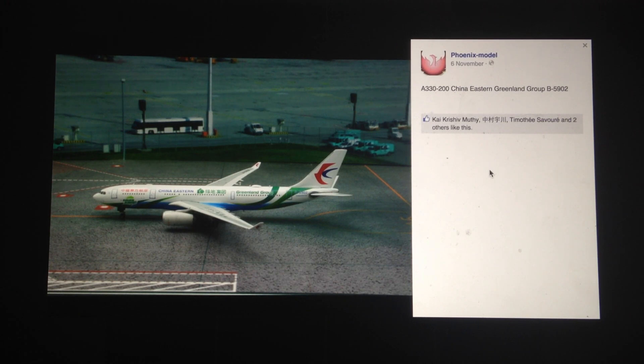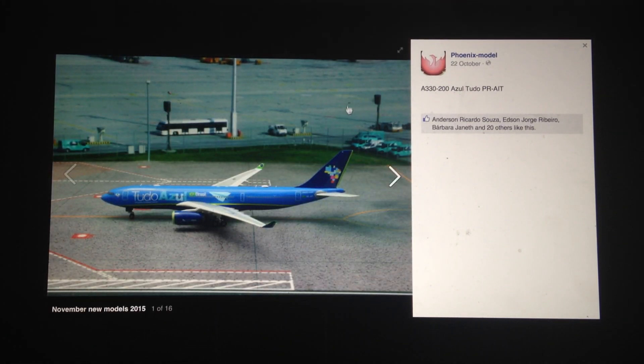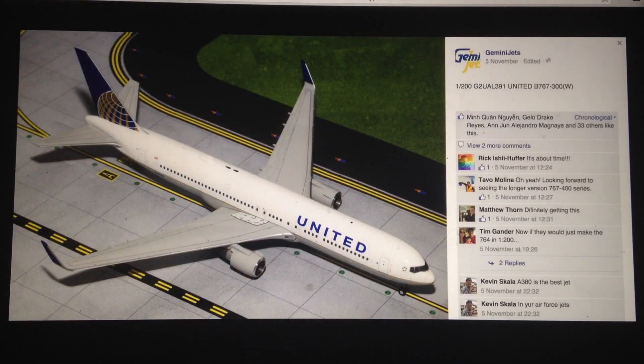Next, we have another China Eastern A330-200. This one is in the Greenland Group special livery. Good to see — very open-minded. I do like the livery, and that's going to be it from the Phoenix models releases.